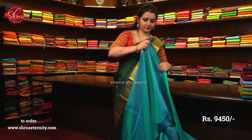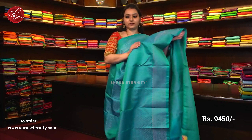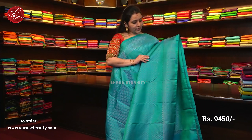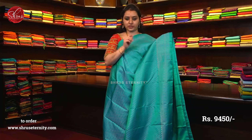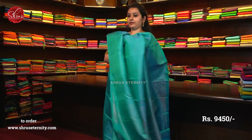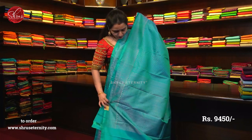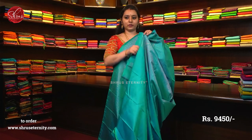Moving on to saree number 22, priced at 9450. This is a beautiful blue with fully woven borders on either sides of the saree. The whole body has diamond jari woven buttas — a very pretty pattern all over the body. A beautiful and rich pallu with a plain blue colour blouse.